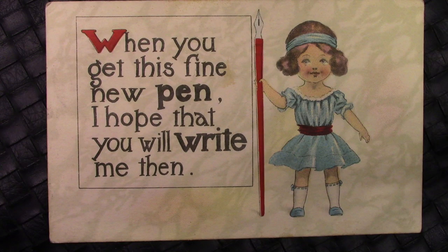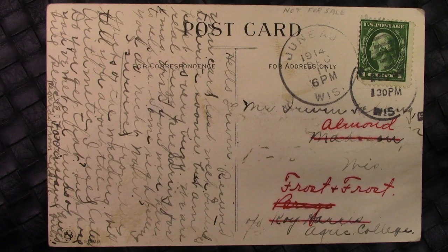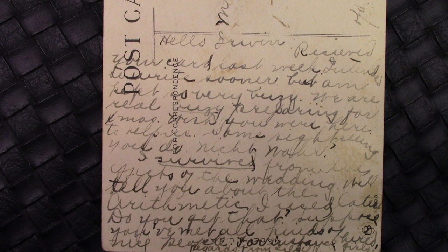We go on to the next one, and again the saying is: 'When you get this fine new pen, I hope that you will write me then.' Interesting doll figure there holding a dip pen. If we flip this one over, we'll see it's dated 1914. All of the postcards have the same one-cent stamp on them. This is in Wisconsin; the address seems to have been modified a few times — we're assuming it eventually was delivered. The writing says: 'Received your card last week. Decided to write you sooner, but hope to have been so very busy. We are real busy preparing for Christmas. Wish you were here to help.' Written with a similar type of pen as the other postcard.